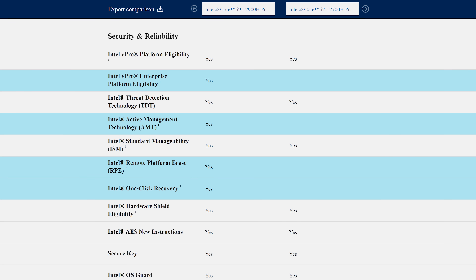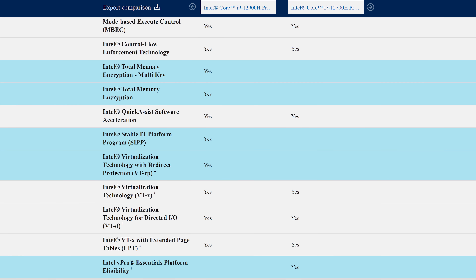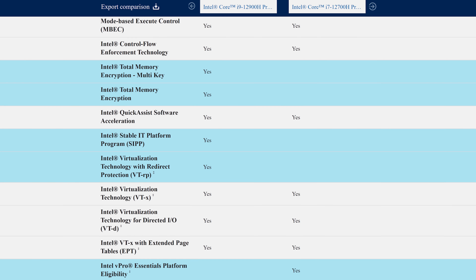To be fair, the i9 has other extra features, but these are more aimed towards enterprise and business users rather than gamers looking for a performance boost.